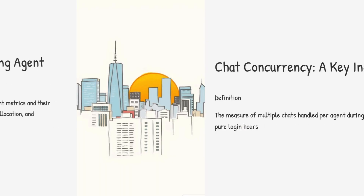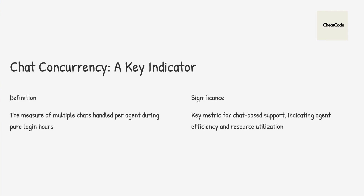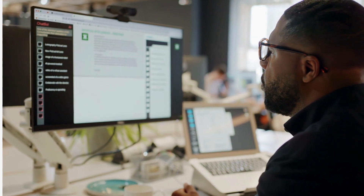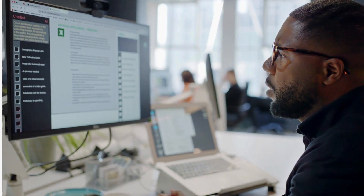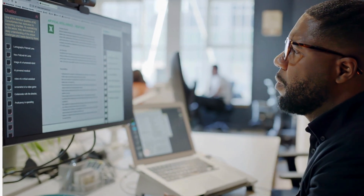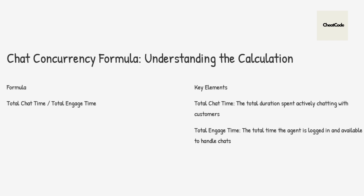So let's kick things off with chat concurrency. I've heard this term thrown around, but I'm not entirely sure I get it. Can you explain it like I'm five? So imagine you're an agent and you've got like three, maybe four chats popping up at the same time. Chat concurrency tells us how many of those you can juggle effectively without dropping the ball. There's a formula for it too — you take the total chat time, the entire time spent on all the chats, and divide that by the total engaged time, like the time the agent's actively working on those chats, excluding breaks and stuff.